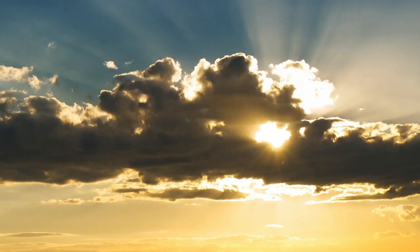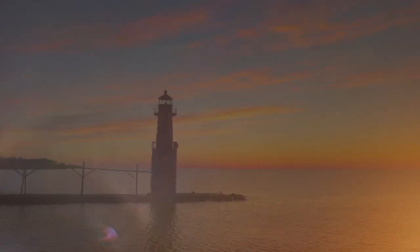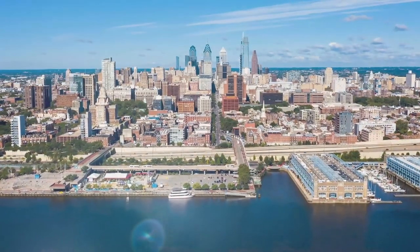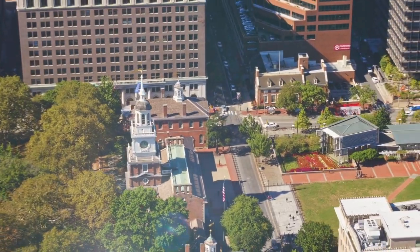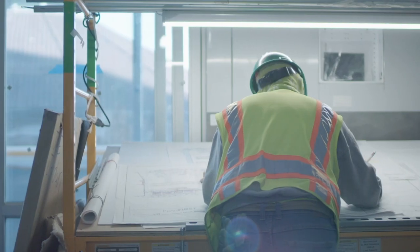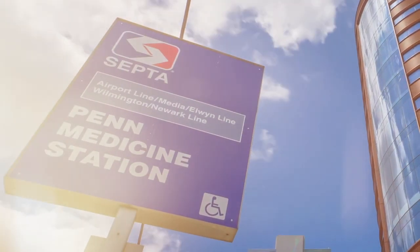A beacon is a source of light or inspiration — a powerful symbol that can guide humanity forward, show the way, even inspire hope. In Philadelphia, a city built on historic icons and enduring monuments, a new beacon is taking shape, one that will define the future of patient care for generations to come.